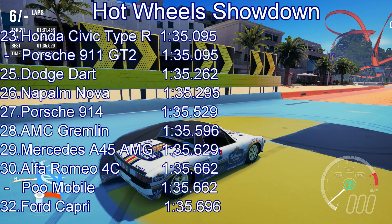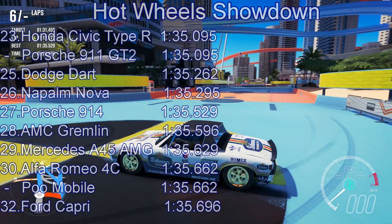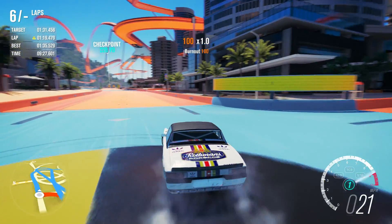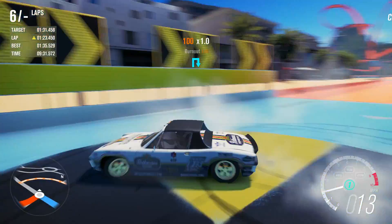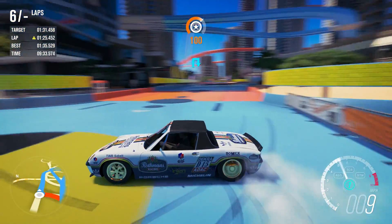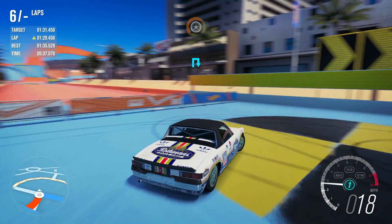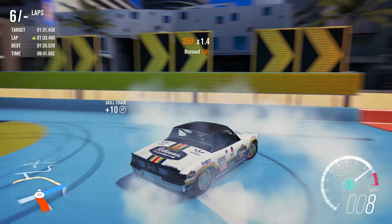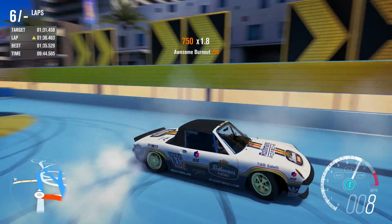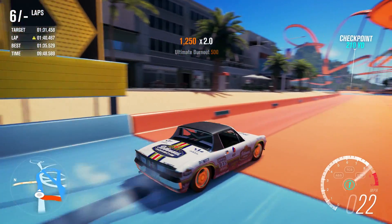It actually beats the Alfa Romeo 4C, the Mercedes A45, and even the Puma-Mobile. So for a thousand horsepower, tiny lightweight Porsche with relatively skinny tires, that is a very, very good showing indeed. That though is going to be it for this video. Thank you very much for watching and until next time, goodbye.